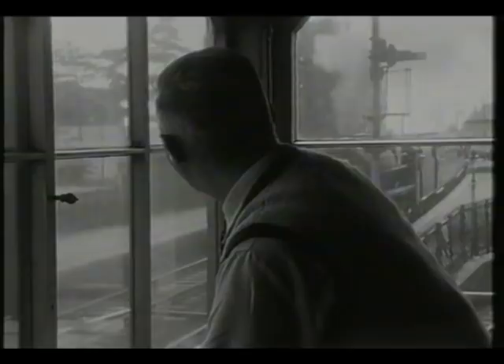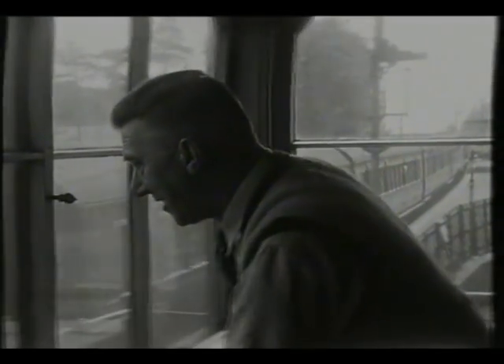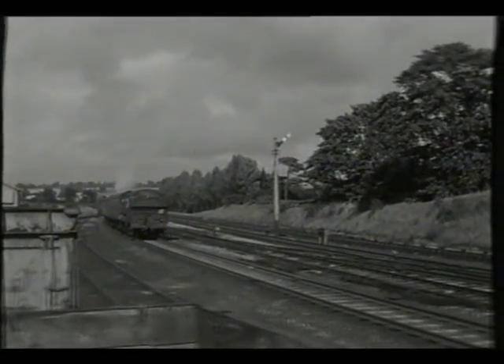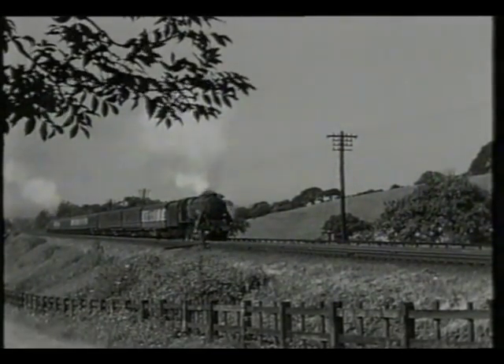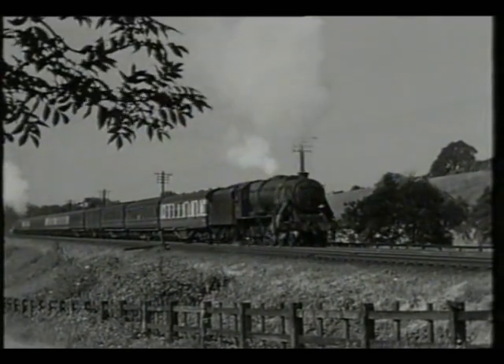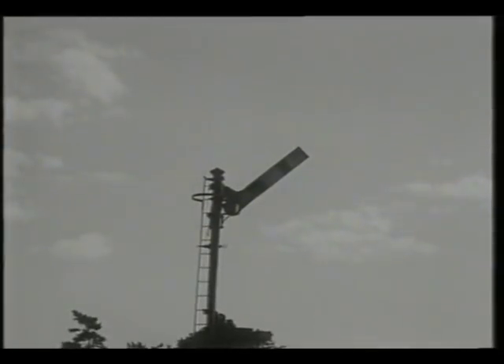The leading train comes past the box as the signalman looks out to ensure that the complete train with its bankers passes his box. When he's satisfied the complete train has passed him, he sets his home signal to danger, whilst the second train approaches the intermediate block on the bank. This can now be cleared to allow the train to continue its climb as far as the signal box.